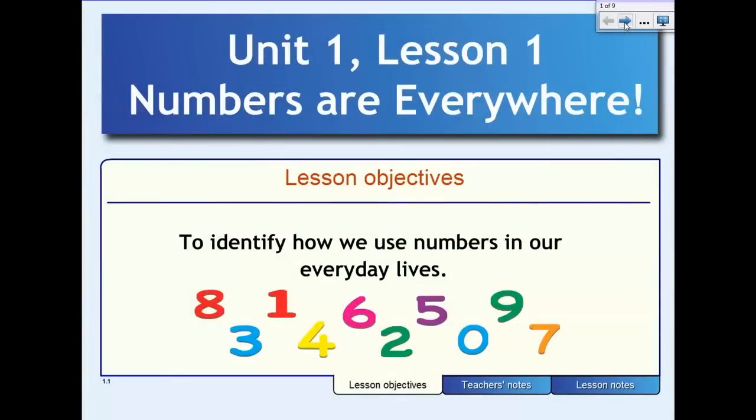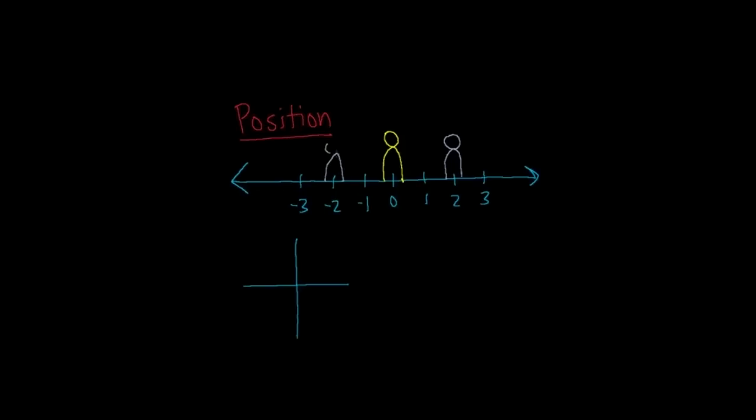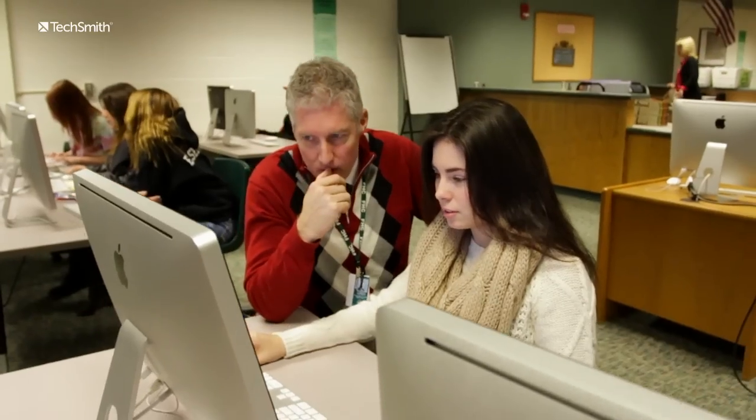Hello first graders, for the first unit of math. A student is able to digest that information and replay it however many times they need to. I want to show them how to do it, versus talk about it or write it out.